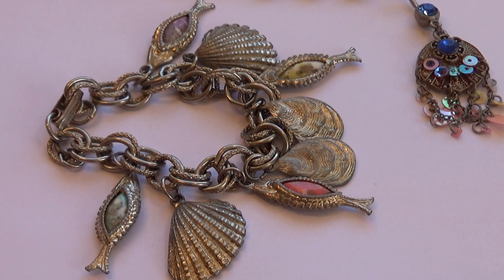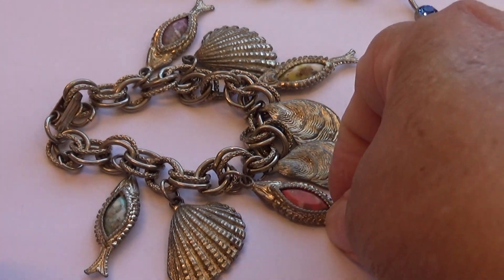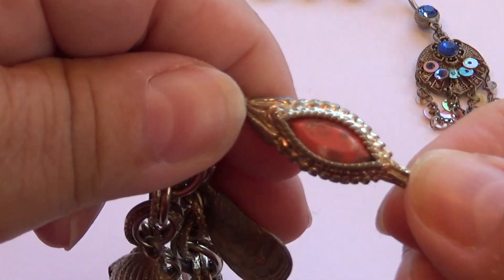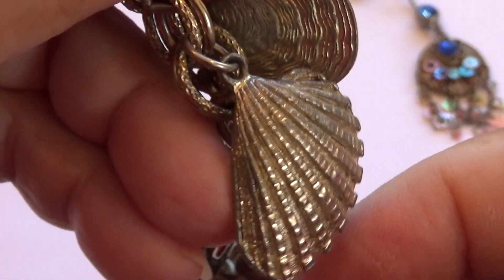Today we have a few very pretty, unique-looking items for you. Starting with this bracelet that's fish but it's stones. Look at the beautiful stones inside of the fish. Isn't that beautiful? I love it.